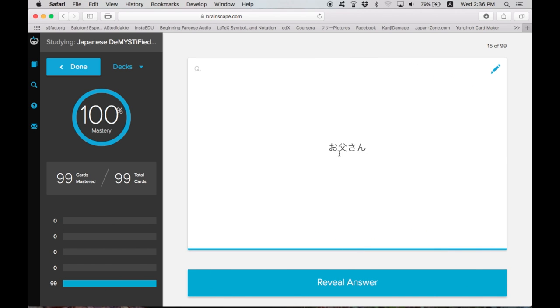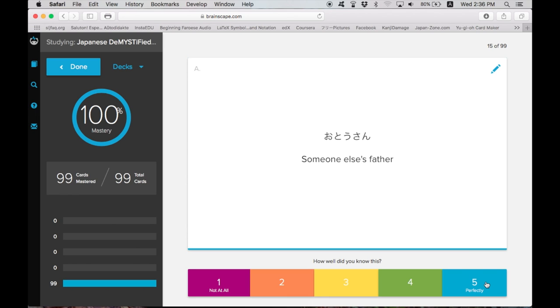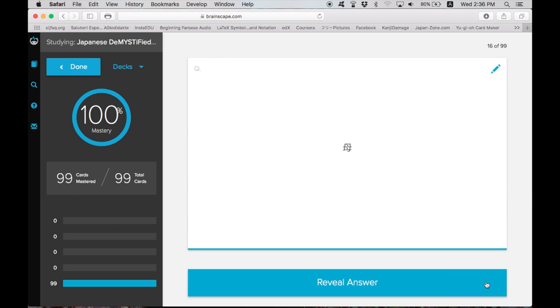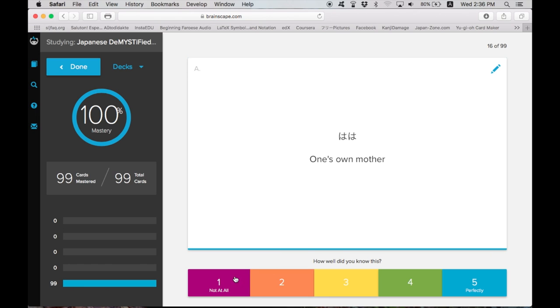So if you don't know that this is Otosan, if you can read hiragana or katakana, you will know when you flip the card over, as well as the English meaning: 'someone else's father' — Otosan. And if you knew it perfectly, you click 5, and it gives you another card. Haha — 'one's own mother.' But if you didn't know this at all, you would put 1.